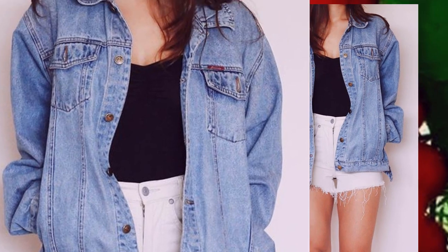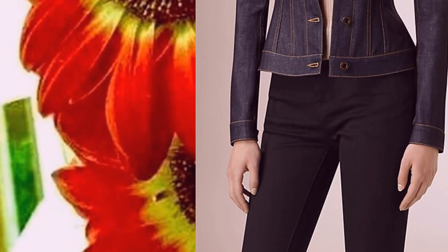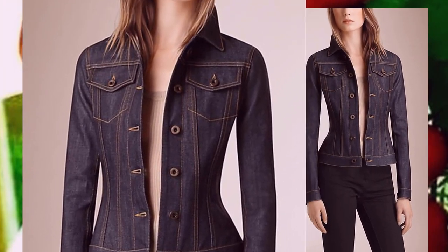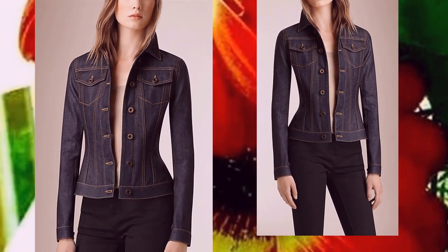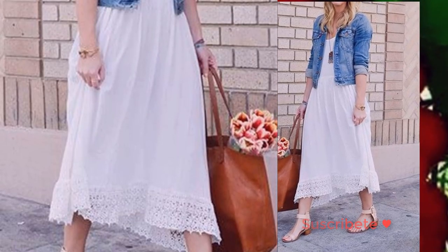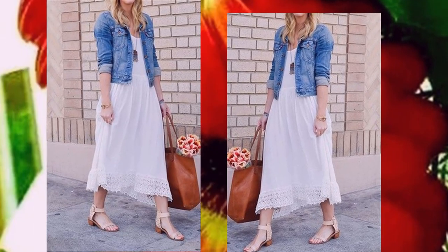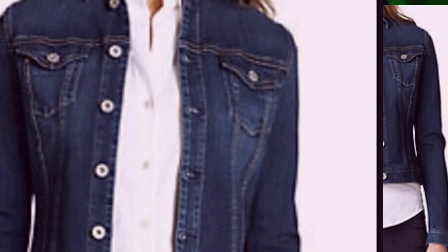Las chaquetas de jeans son muy comunes y fáciles de encontrar en varias tiendas alrededor de nuestro entorno, ya que es una pieza clásica. Por lo tanto, las piezas de este tejido tienden a ser muy accesibles y tienen una amplia gama de modelos y marcas.